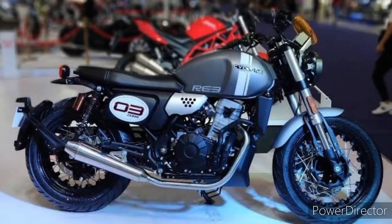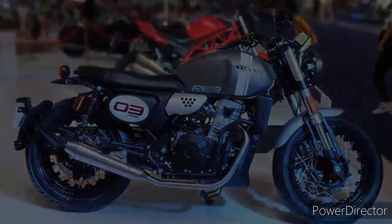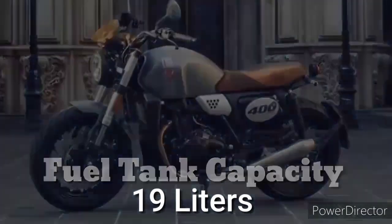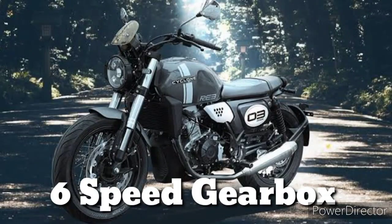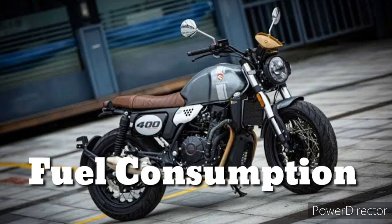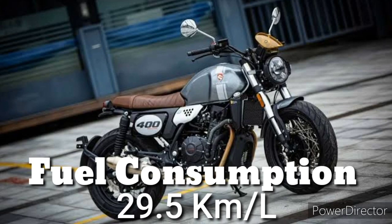Mas lalong naging bulky at maskulado si Cyclone 400 ni Rusi dahil sa kanyang tanki, at meron nga itong fuel tank capacity na 19 liters. Naka 6-speed gearbox na din ang Cyclone 400cc, at pagdating naman sa kanyang fuel consumption, ito nga ay merong 29.5 km per liter.